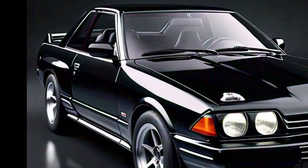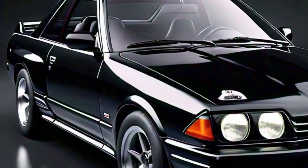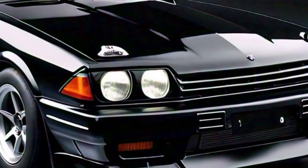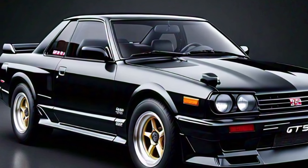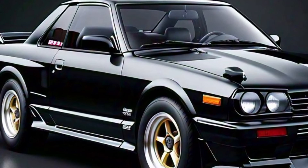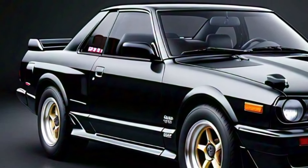The new Skyline GTS features a reworked grille that's more prominent, along with a new LED headlight setup. These design elements not only enhance its aesthetic appeal but also improve its aerodynamics.